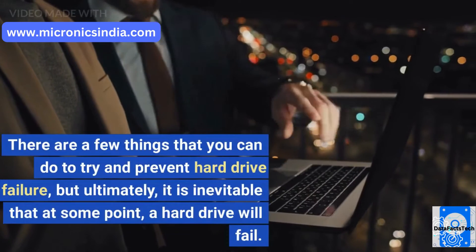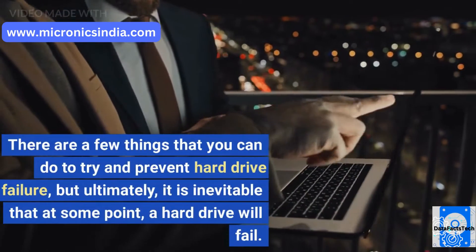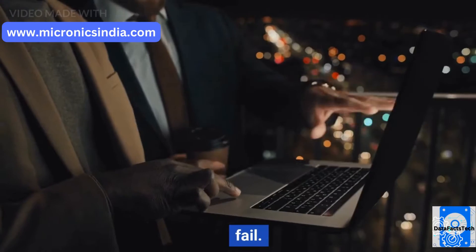There are a few things that you can do to try and prevent hard drive failure. But ultimately, it is inevitable that at some point, a hard drive will fail.